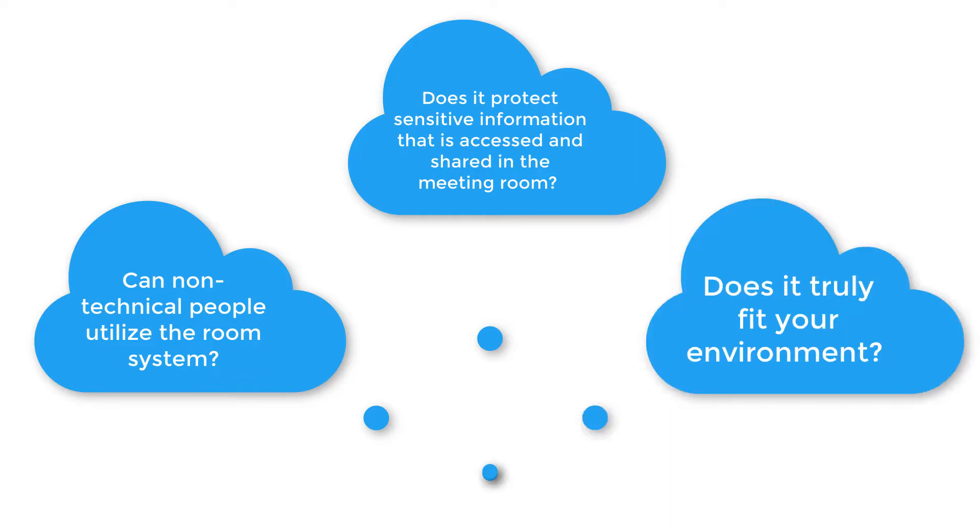It is important to provide peace of mind to end users while adhering to security policies of the IT department. And lastly, does it truly fit your environment? Does it allow your rooms to join meetings from the providers your company needs to support? Can you make select applications available in meeting rooms? Can you use a solution to implement your organization's branding throughout your environment? It is these customer requirements that have led us to partner with UC Workspace, and is why their Quick Launch meeting room experience is a hit with our customers.